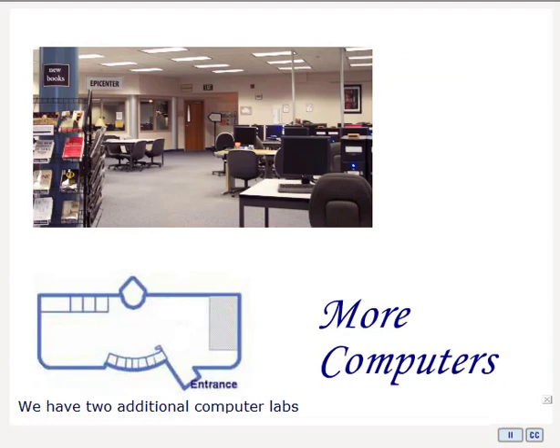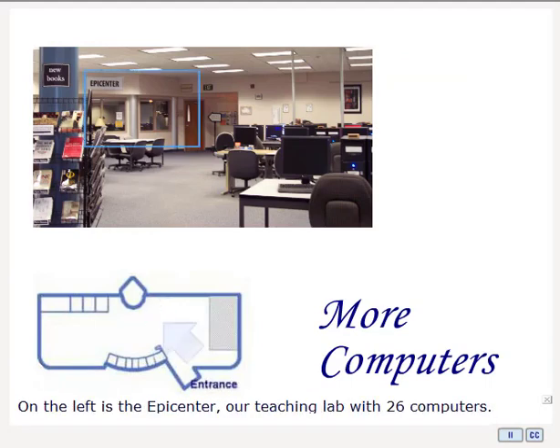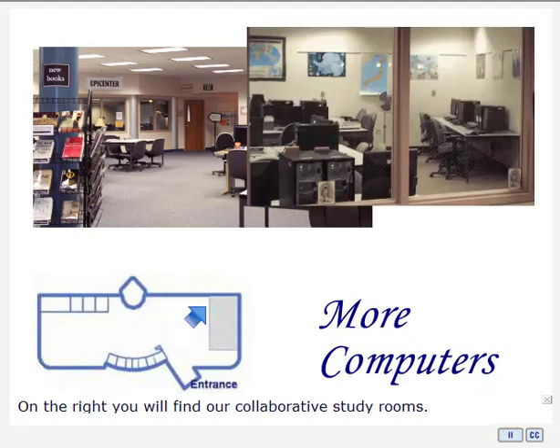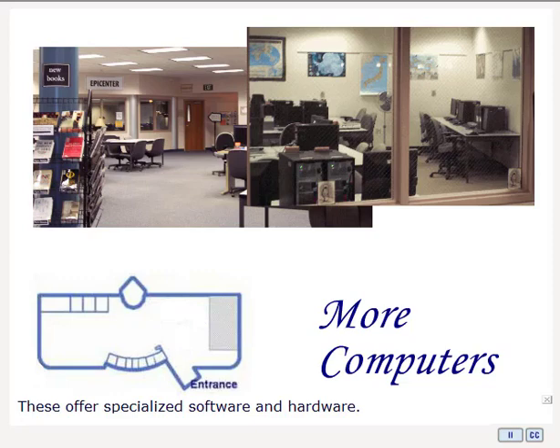We have two additional computer labs beyond the computers near the front of the library. On the left is the Epicenter, our teaching lab with 26 computers. When we don't have classes scheduled, it is open to students. On the right, you'll find our collaborative study rooms, which offer specialized software and hardware not available on our other computers. Including our laptops, the CBC Library offers students access to well over 200 computers.